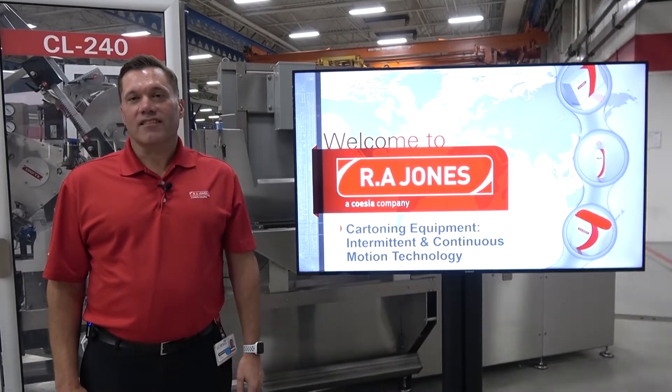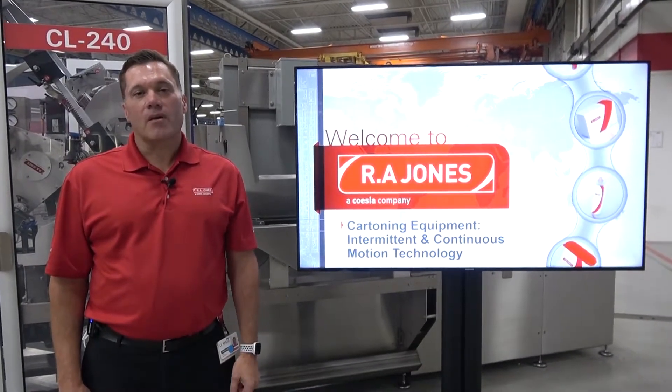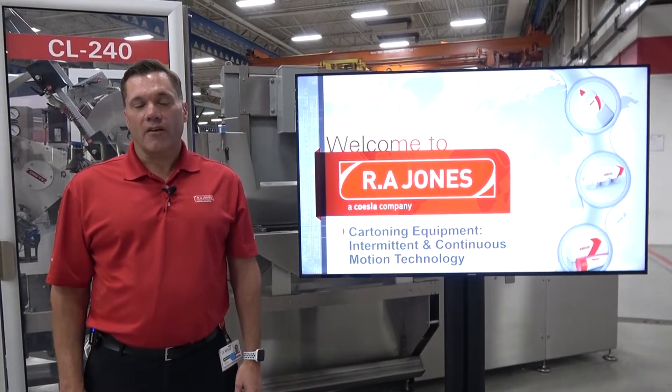Hi everyone, welcome to RA Jones' presentation on cartoning. My name is Craig Walker, I'm the Marketing Director and Portfolio Manager here at RA Jones.